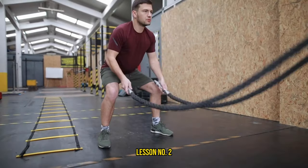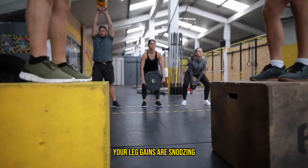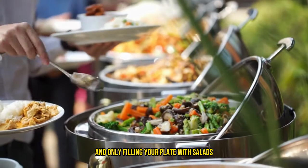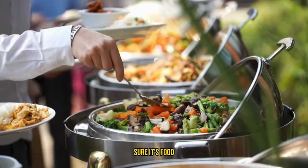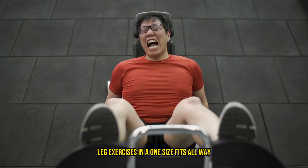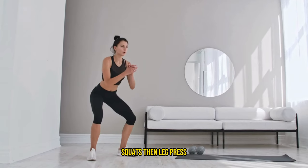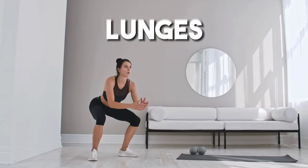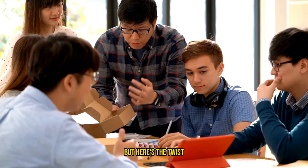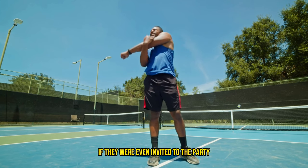Gear up for leg day lesson number two: you might be playing mix and match with your exercises all wrong. Your leg gains are snoozing because you're not picking your exercises wisely. It's like going to a buffet and only filling your plate with salads — it's food, but you're missing out on the good stuff. The trap many fall into is thinking about leg exercises in a one-size-fits-all way. A typical leg day of squats, leg press with the same stance, lunges, and leg extensions is like a fan club for your quadriceps, leaving your hamstrings wondering if they were even invited to the party.